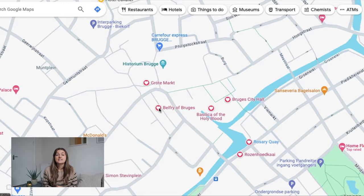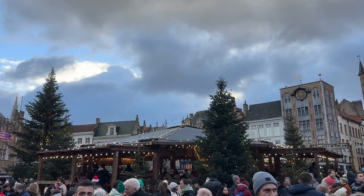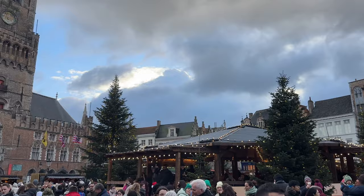Next is the Belfry of Bruges — a beautiful building that's worth taking some photos of. You also have the option of paying 15 euros to climb up the 366 steps and enjoy amazing views of Bruges from above.